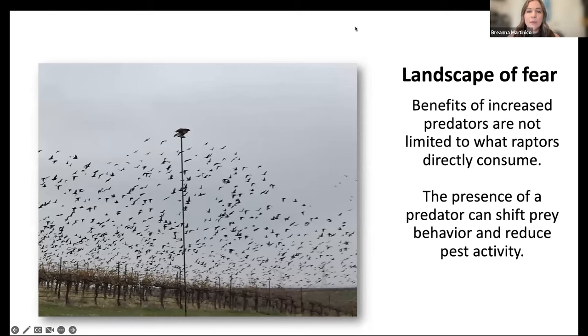An important concept in vertebrate pest control from raptors is the 'landscape of fear.' The benefit of having top predators around is not just that they're consuming pest species and reducing populations that way — they're not going to consume every last pest. What they also do is scare their prey, causing a shift in prey behavior that has been shown to reduce pest activity. So when we talk about vertebrate pest control from raptors, we're talking about both direct consumption and this landscape of fear concept.